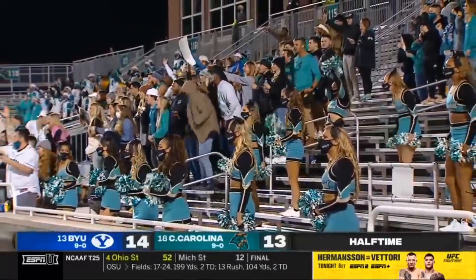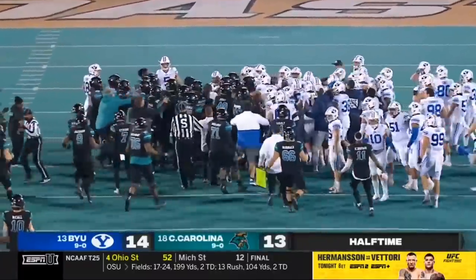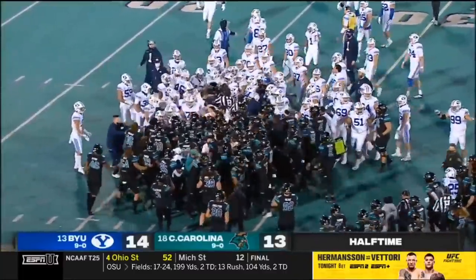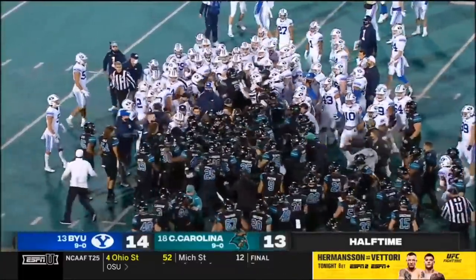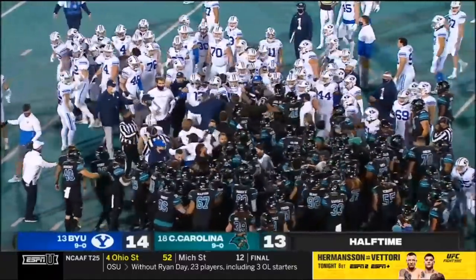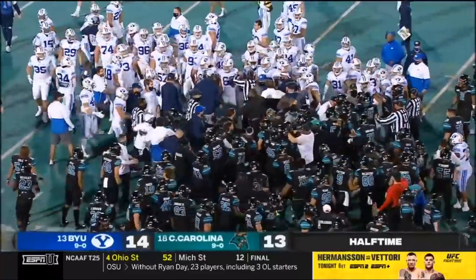We've got a scuffle on the field as well after the interception, as both benches empty here at the end of the first half in Conway. Well, they said it's the Mormons versus the Mullets — they've got the shirts going around down here in Conway.